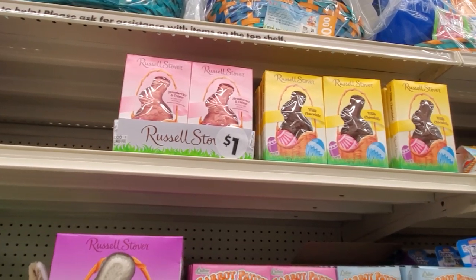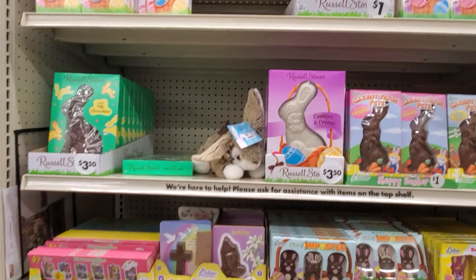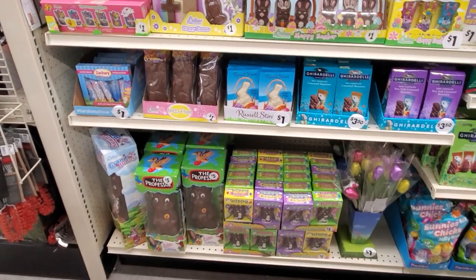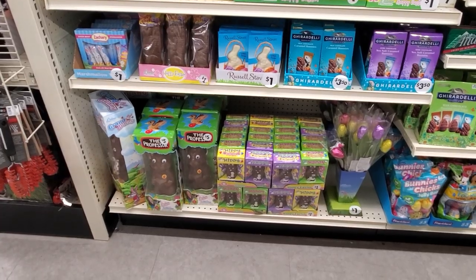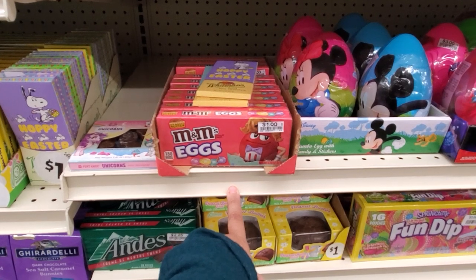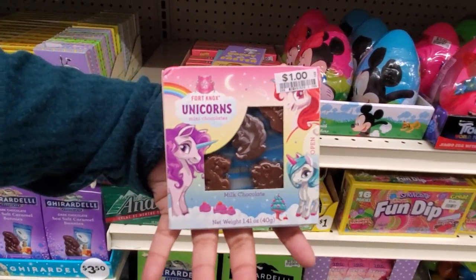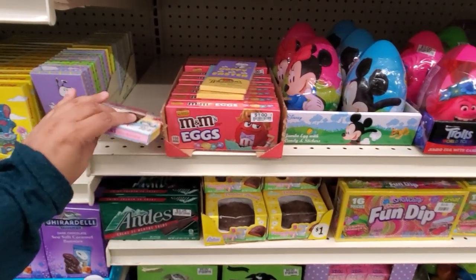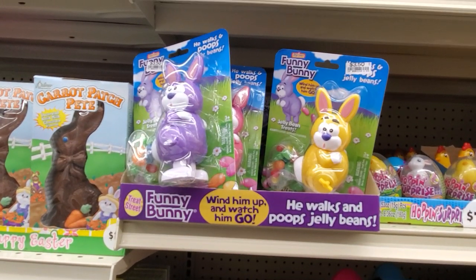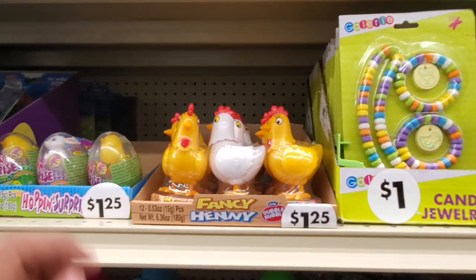A dollar for a Palmer carrot patch. They do have strawberry and cream for only a dollar, and of course milk chocolate. A lot of chocolate — you can find those in Dollar Tree too. The large one at the bottom is only $5. The M&M eggs are only a dollar. Oh — a chocolate unicorn for a dollar! That's new to me.